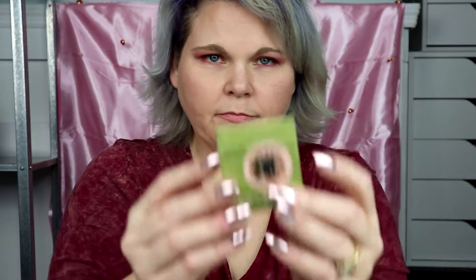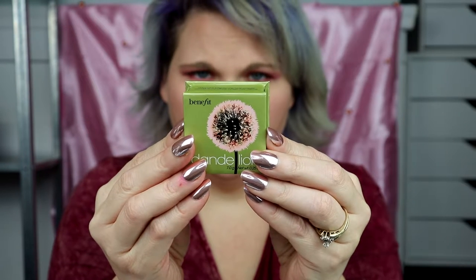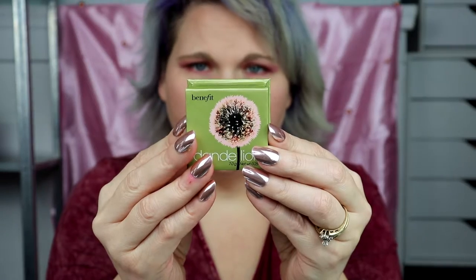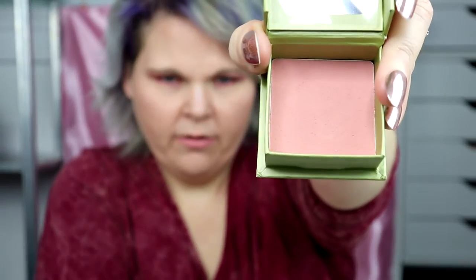The last thing in here is the Benefit Dandelion. You sweep this baby pink powder on your cheeks as a soft blush, or all over your face as a brightening finishing powder. You open it up — it's so cute, comes with a little brush that is super super soft. It's not going to show up on me because I'm super pale, but you can see the color right there.